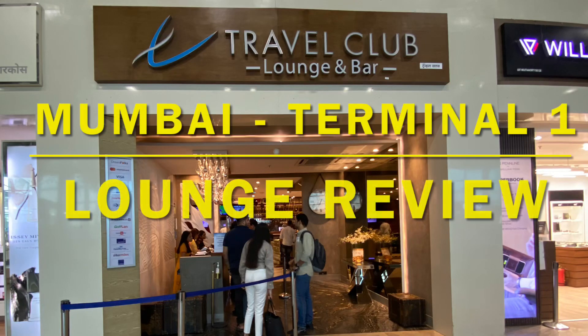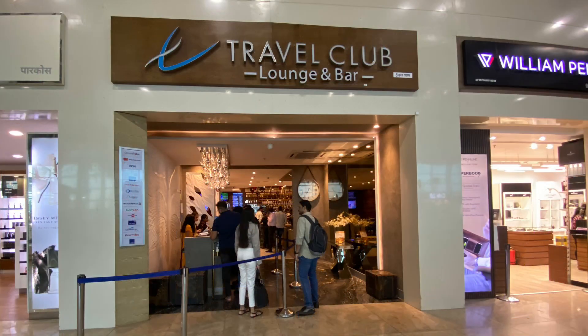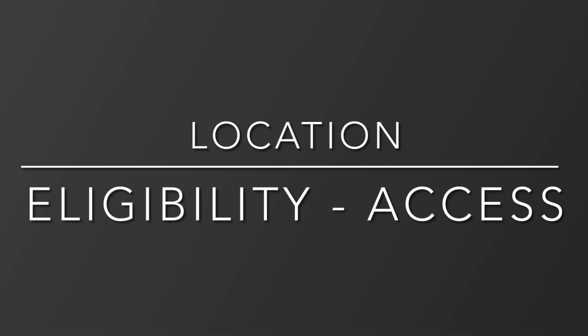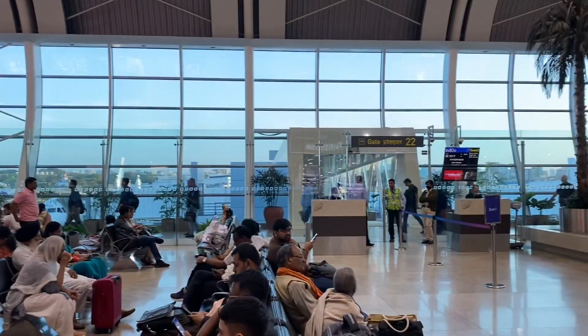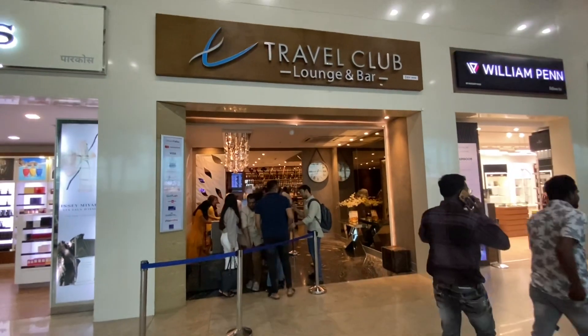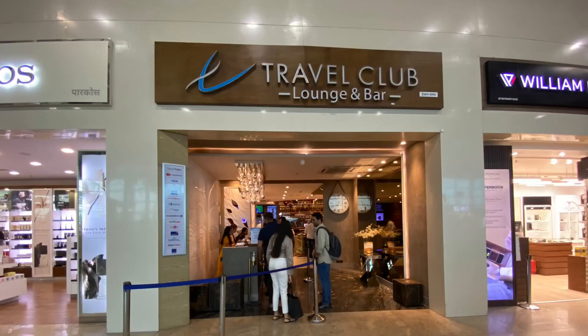Hello and Namaste from Chhatrapati Shivaji Maharaj International Airport Terminal 1 at Mumbai. This is the video of the TFS Lounge at Mumbai Terminal 1, covering its location, eligibility, and access. There are two lounges at Mumbai T1 — one is the Oasis Town and the next is the TFS Lounge. Based on your boarding gate you will either go upstairs or downstairs for security check. If you go upstairs, that is where the TFS lounge is located, opposite gate number 44.